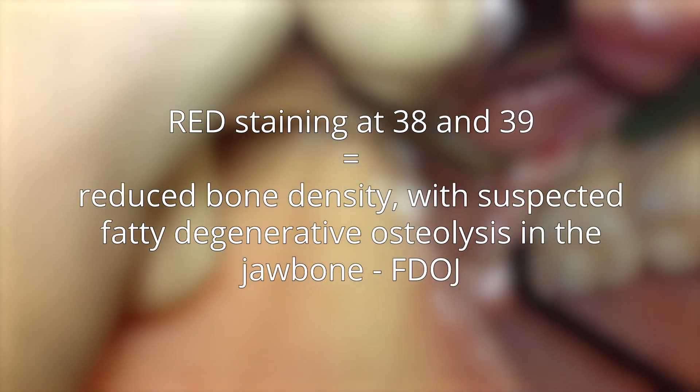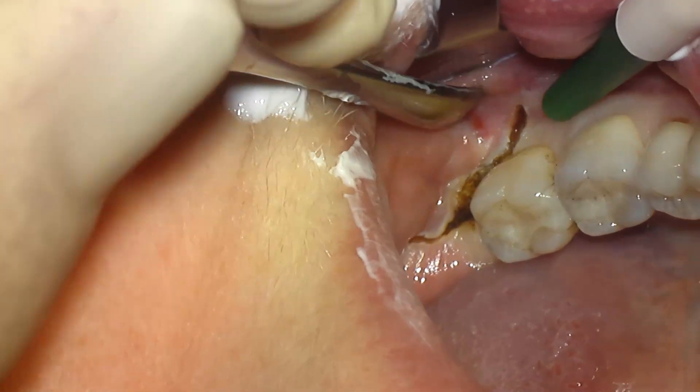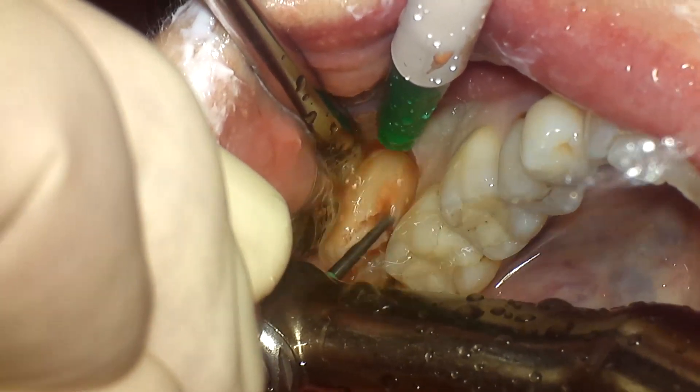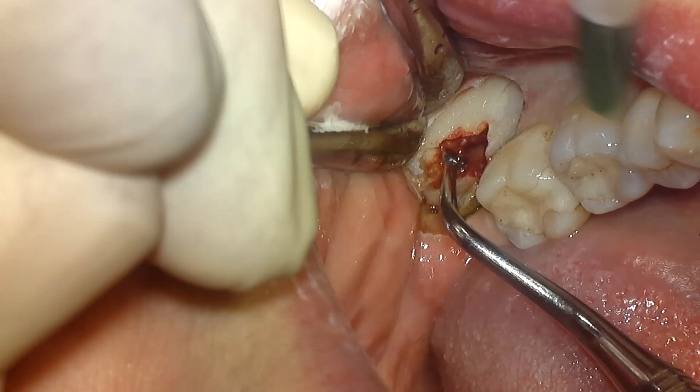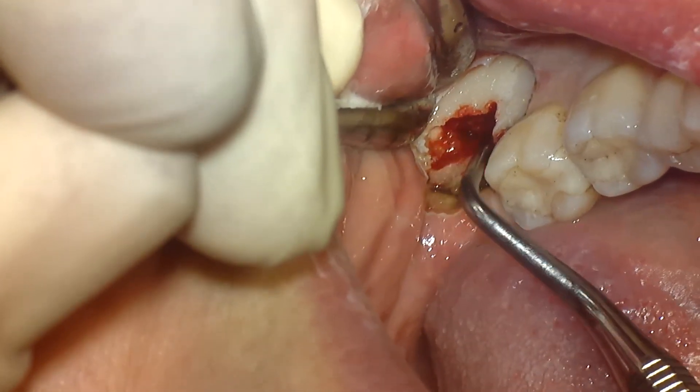These are the indications for the surgical intervention shown in the video. The video begins with the mucosal flap folded down and the jawbone window marked. Immediately after lifting the cortical lid, the sharp curette shows the softened bone structure at 3.8 and 3.9.